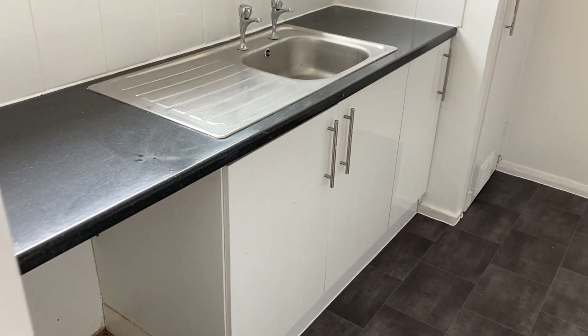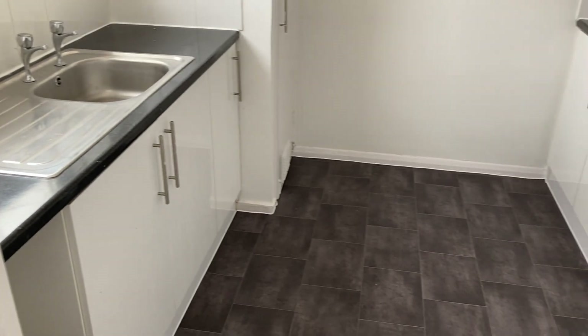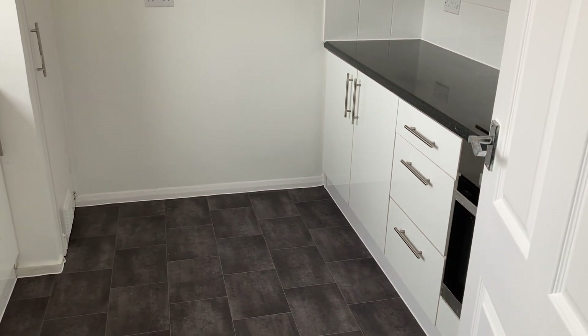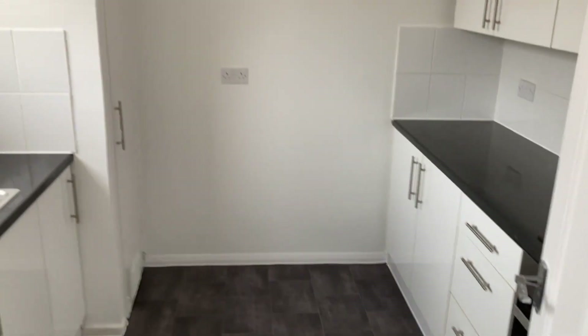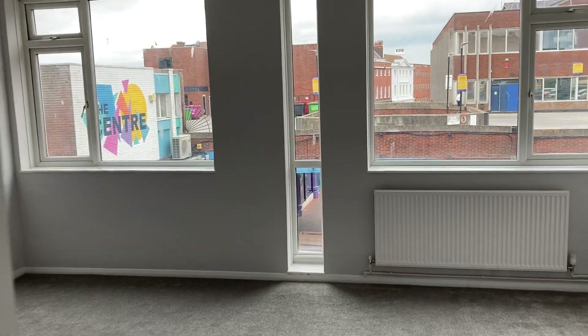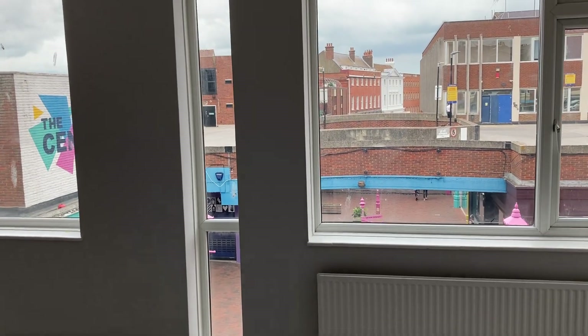There's a good-sized kitchen that's been updated as well, measuring 9'2 by 9'1. We then walk through to the lounge, where there's lots of light coming in and a really big space.